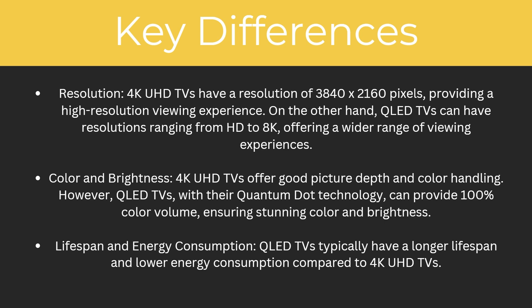Next up, colour and brightness. 4K Ultra HD TVs offer good picture depth and colour handling. However, QLED TVs with their Quantum Dot technology can provide 100% colour volume, ensuring stunning colours and brightness. Another big difference is lifespan and energy consumption — QLED TVs typically have a longer lifespan and lower energy consumption compared to 4K Ultra HD TVs.